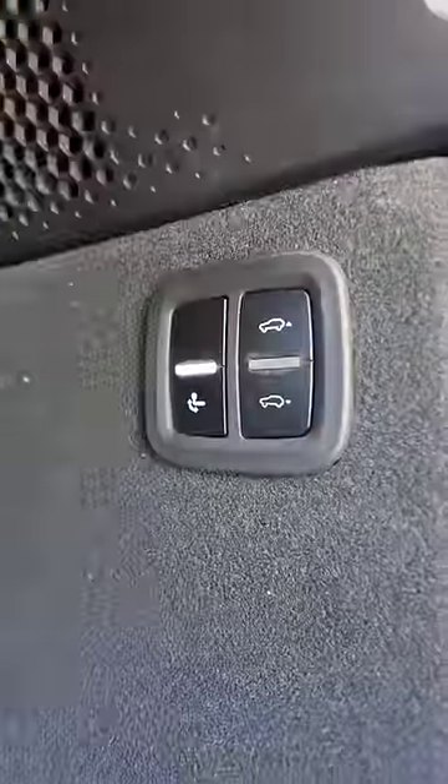There's a hands-free tailgate, so you just kick your foot in there like that and it will open automatically. Then you have these buttons here which will raise and lower the car on its air suspension, and that one there deploys the tow hitch.